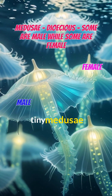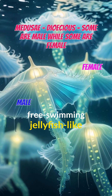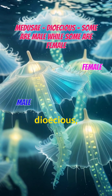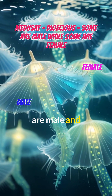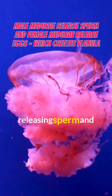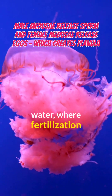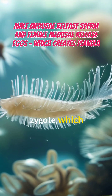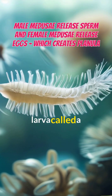These tiny Medusae grow into free-swimming jellyfish-like creatures. Unlike the polyps, they are dioecious, meaning some Medusae are male and some are female. They reproduce sexually by releasing sperm and eggs into the water, where fertilization occurs. This leads to the formation of a zygote, which develops into a ciliated larva called a planula.